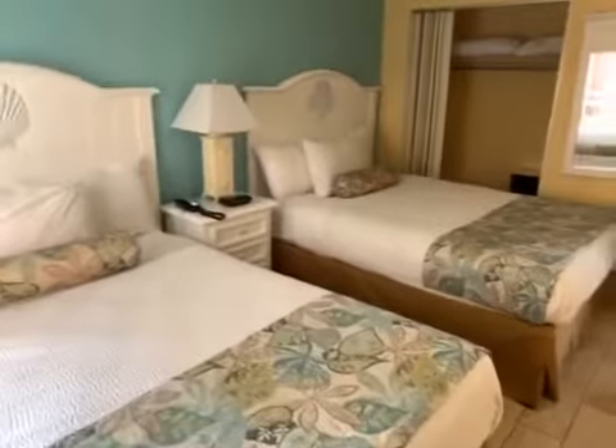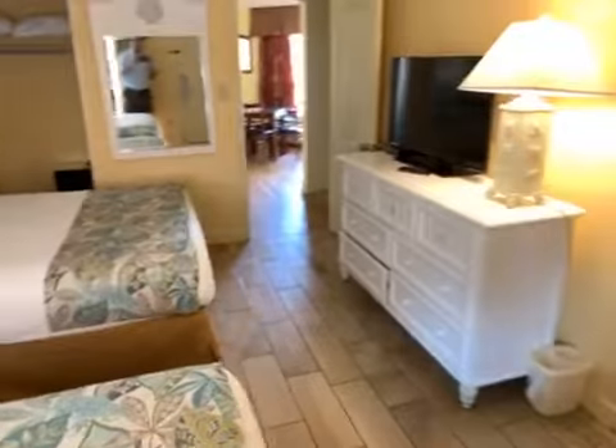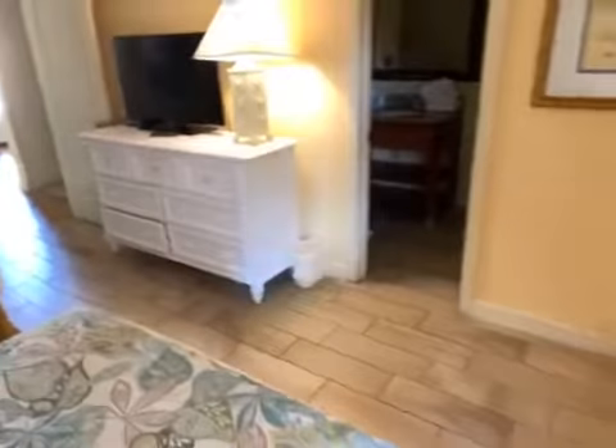This is the Monterey Bay, Unit 1111, being on the north side of the building. This is a north view, ocean view, one bedroom.